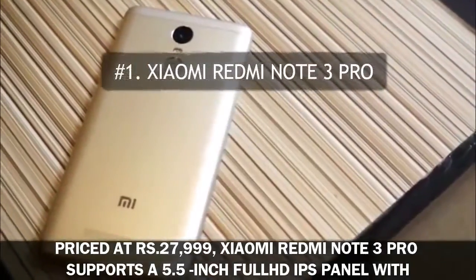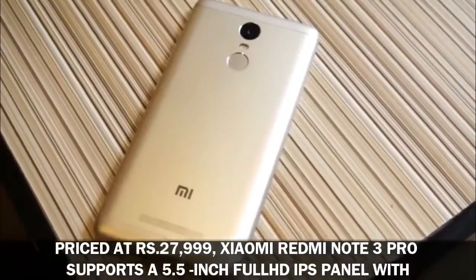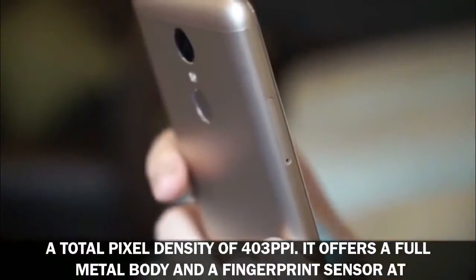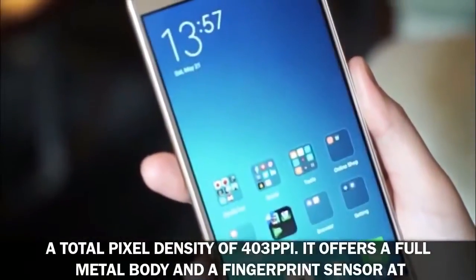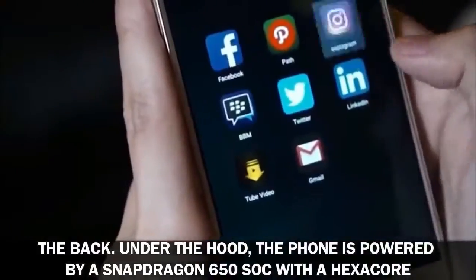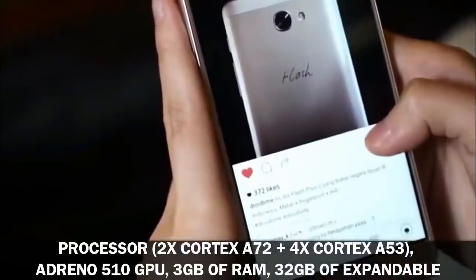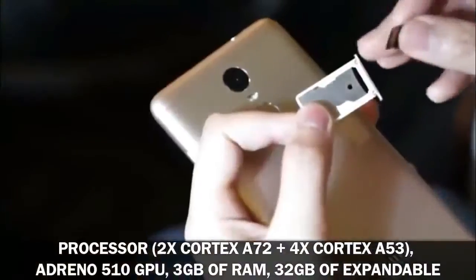Number one: Xiaomi Redmi Note 3 Pro, priced at 27,999 rupees. The Redmi Note 3 Pro supports a 5.5-inch full HD IPS panel with a total pixel density of 403 pixels per inch. It offers a full metal body and a fingerprint sensor at the back. Under the hood, the phone is powered by a Snapdragon 650 SoC with a hexa-core processor — 2x Cortex-A72 plus 4x Cortex-A53 — and an Adreno 510 GPU.